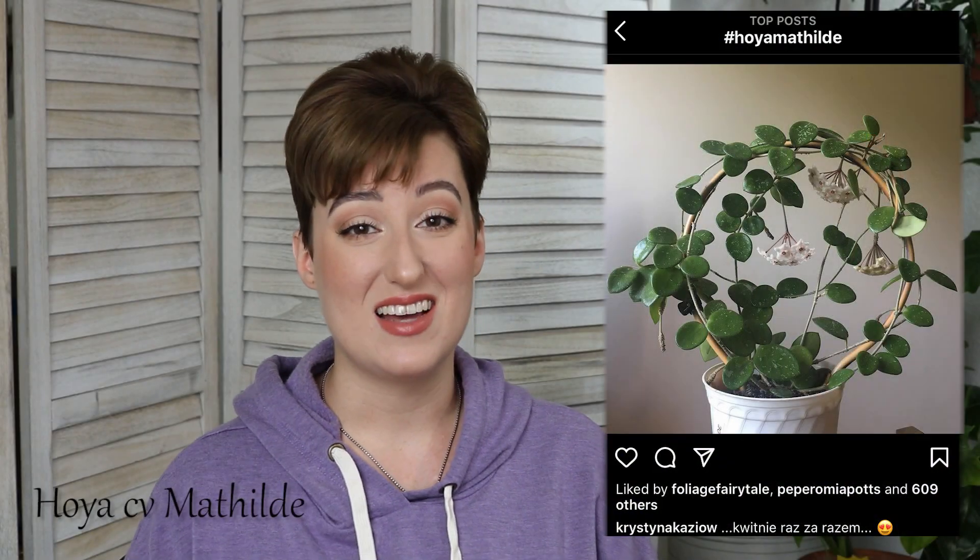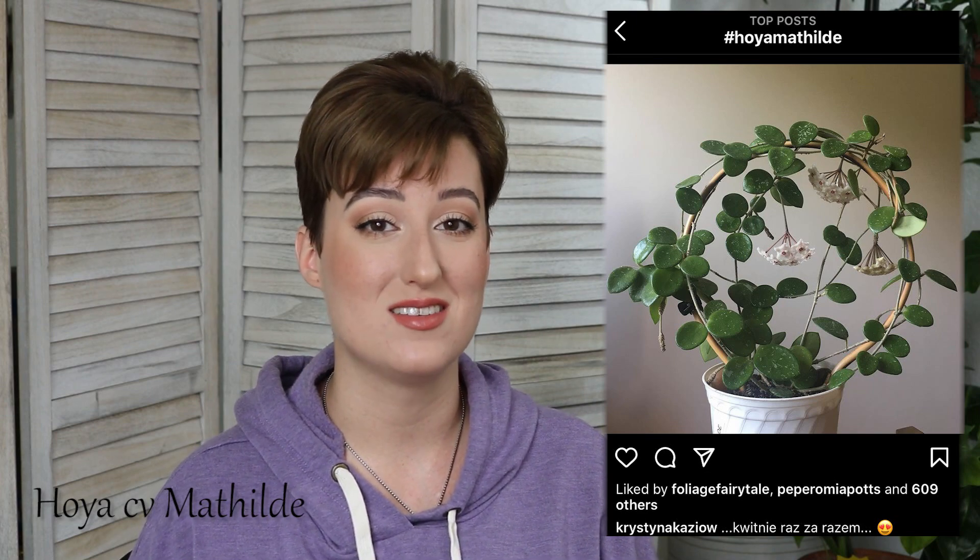Hoya Matilde. I'm excited about this one because it does seem to be becoming more available, so I do think that one is attainable in the near future. Hoya Matilde has beautiful flowers, and it's supposedly pretty generous with them.